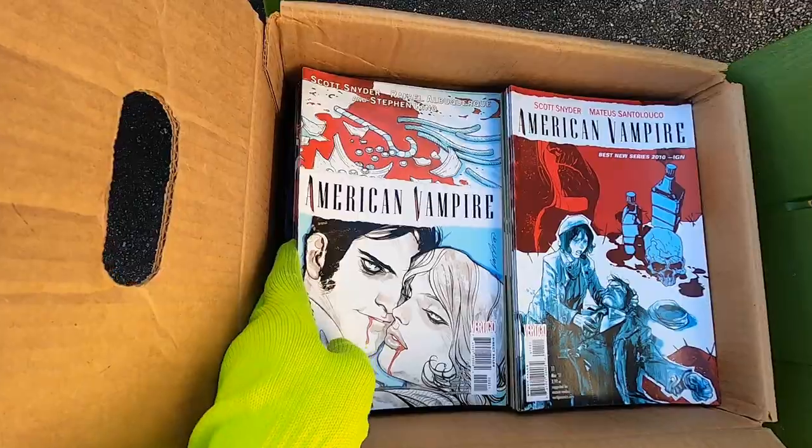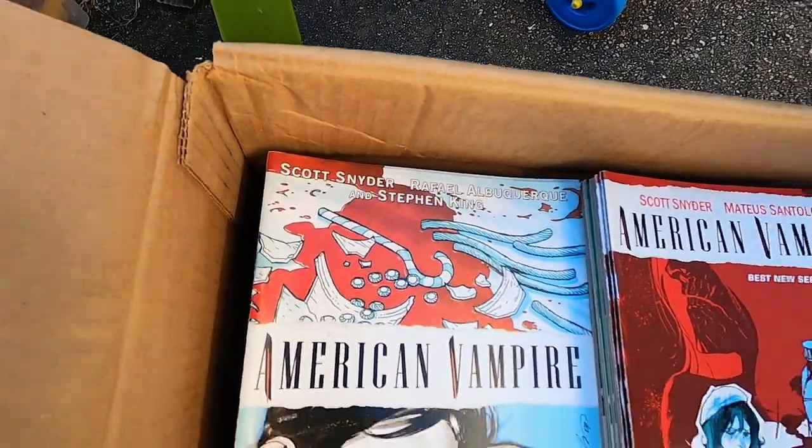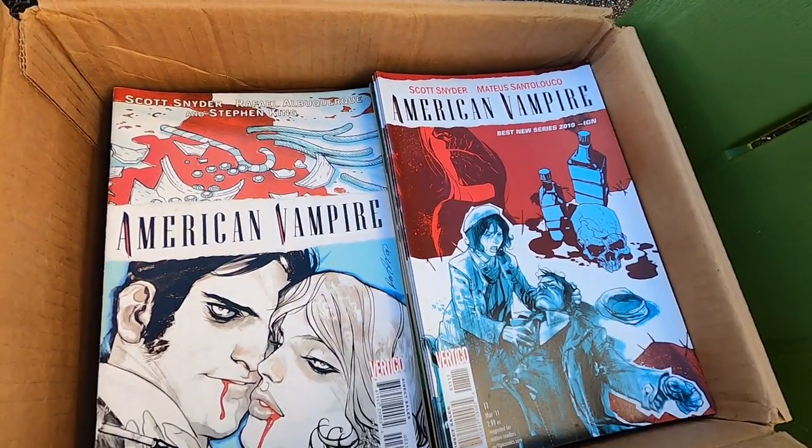For $10 I got all the American Vampire comics — Stephen King. They seem to be first print and in a little bit of demand, so I'm glad to pick those up for ten dollars. Unfortunately a lot of the auctions I wanted, I didn't get — like those cards.